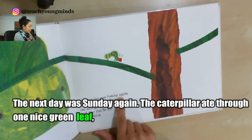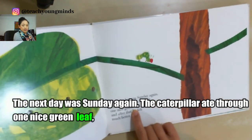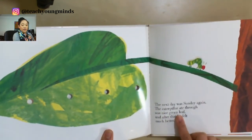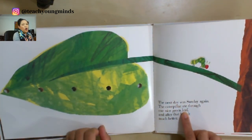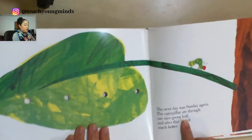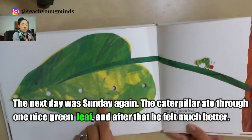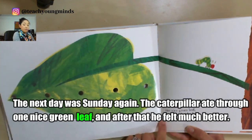'The next day was Sunday again, and the caterpillar ate through one nice green...' Look at the picture. Would it make sense if my guess was 'pineapple'? No — it wouldn't make sense because we don't see a pineapple there. You can also look at the first letter of the word — it starts with 'l.' Look at the picture — 'leaf'! That makes the most sense because it matches. And after that he felt much better.